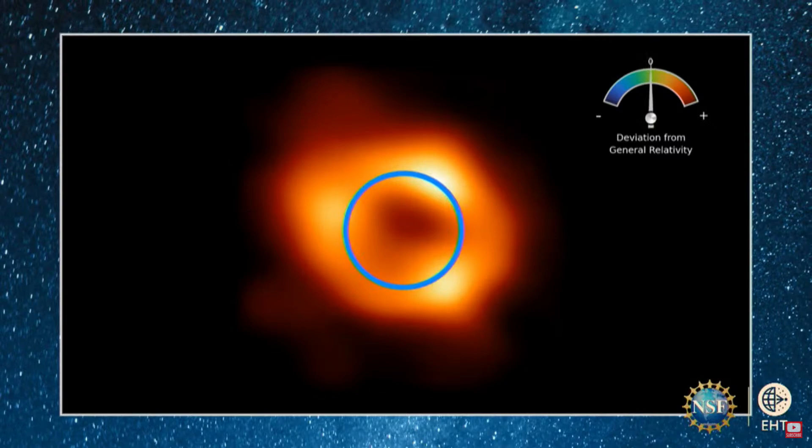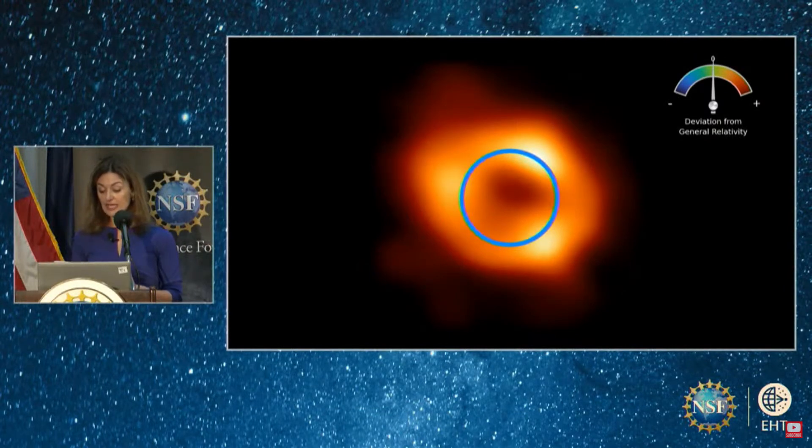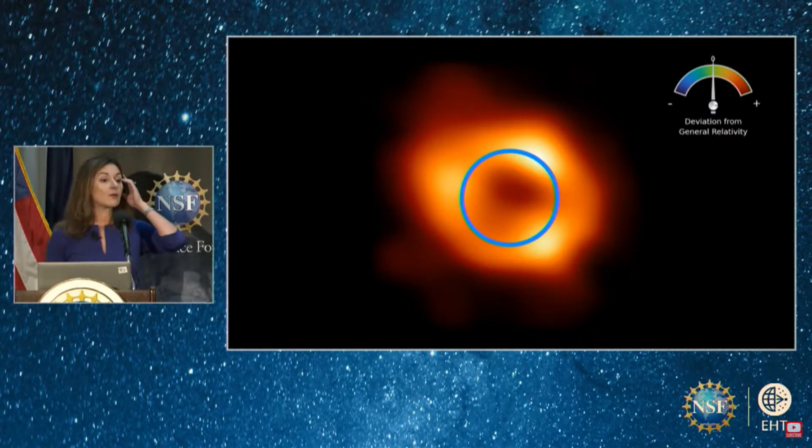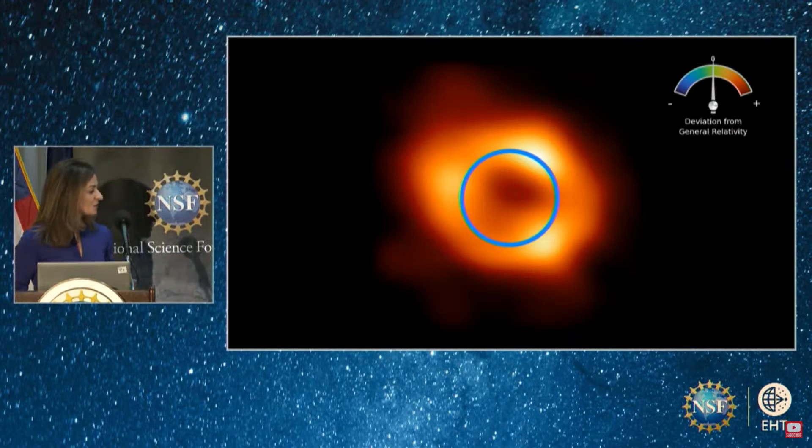Now we have two laboratories in the sky — M87 and Sgr A* — for exquisite tests of extreme environments. We learned so far that we understand gravity pretty well. But as you will hear later, as sophisticated as our simulations are, we discovered that we still have a ways to go with modeling their turbulent environments. Now I'd like to introduce Vincent Fish from MIT Haystack Observatory, who is going to tell us how this was accomplished.